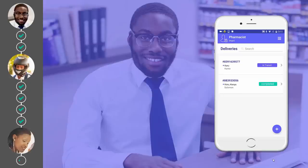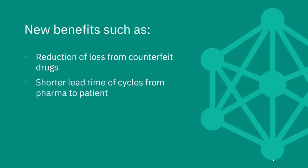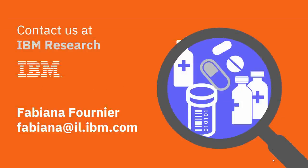Back at ABC Pharma, Imani examines the status of today's blockchain transactions. Happily, all went well with the transfer to Dr. Masiya. This innovative blockchain solution from IBM Research offers new benefits: it reduces the loss from counterfeit drugs, offers shorter lead times of cycles from pharma to patient, and introduces a non-repudiation process with provenance and trackability for fast resolution of any conflicts. Contact us at IBM Research to get your customized solution.